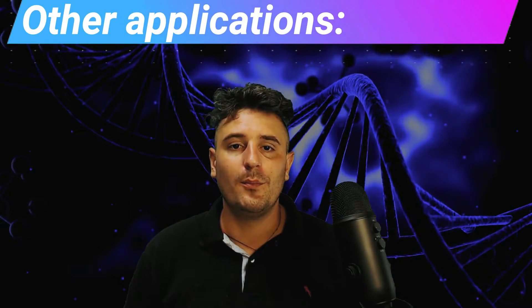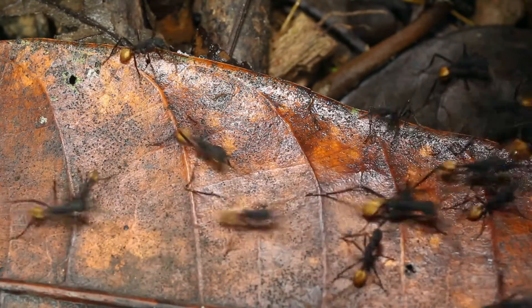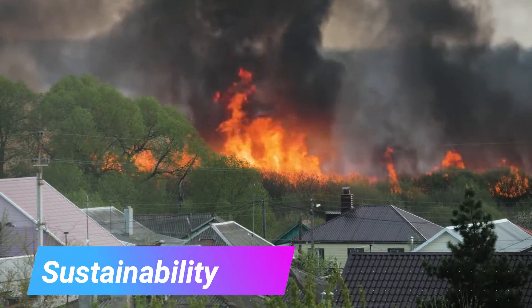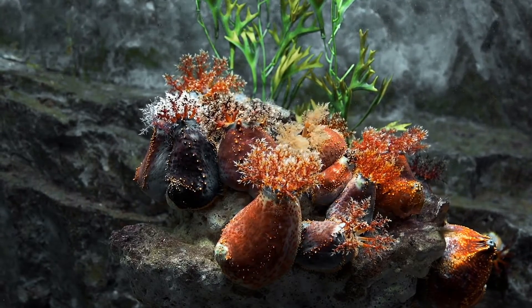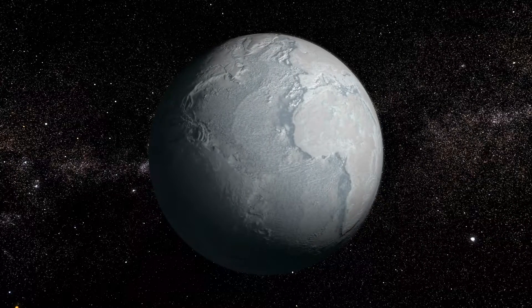Biomimicry doesn't just apply to engineering and physical design — it is an emerging field with other applications. Social innovations: we can learn how to better organize and improve relationships by studying wildlife. Can the ways that bees or ants work together teach us anything? Humans are destroying the planet, but the ecosystem on earth has been sustainable for billions of years. What lessons can nature teach us to fix things like global warming, overpopulation, and pollution? How did species in the past survive drastic temperature changes?